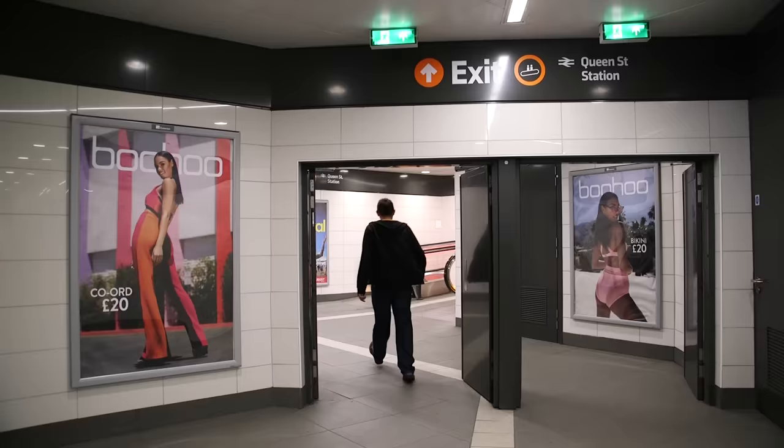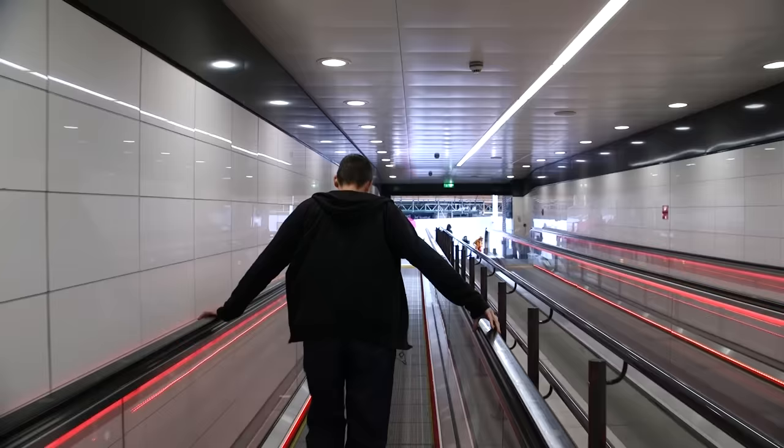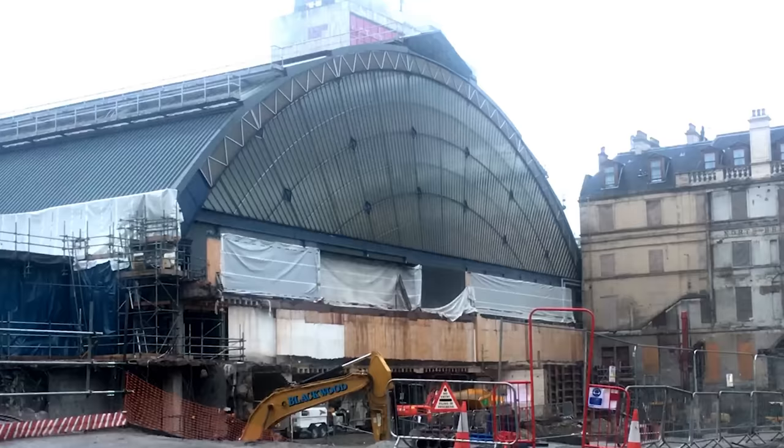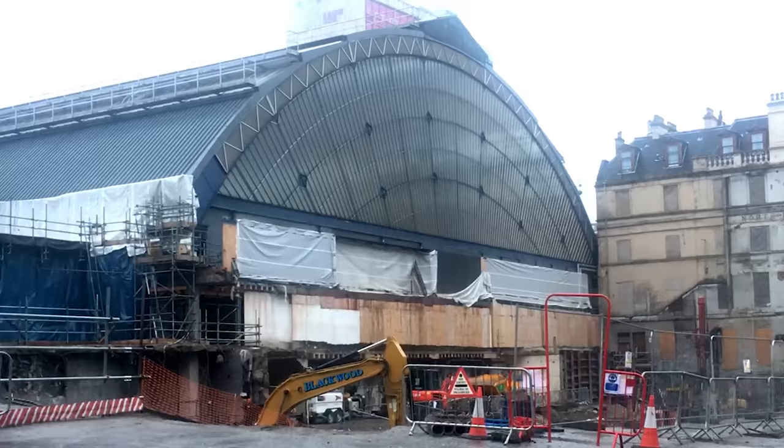Buchanan Street Station is in the shopping district of Glasgow, and is the busiest station on the network, and is the nearest to Glasgow Queen Street Station, where there is an entrance exit with a travelator to take you to the station. The station, which is currently being rebuilt, meaning you can now see the 1842 glass canopy, which has been hidden away for years.